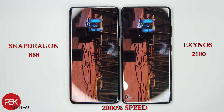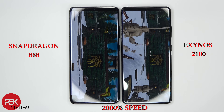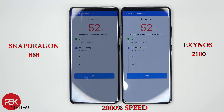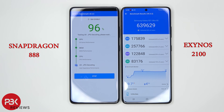As is, the Exynos 2100 seems to be running a little bit hotter than the Snapdragon 888. Let's go ahead and start the first test. The Exynos 2100 finished first.